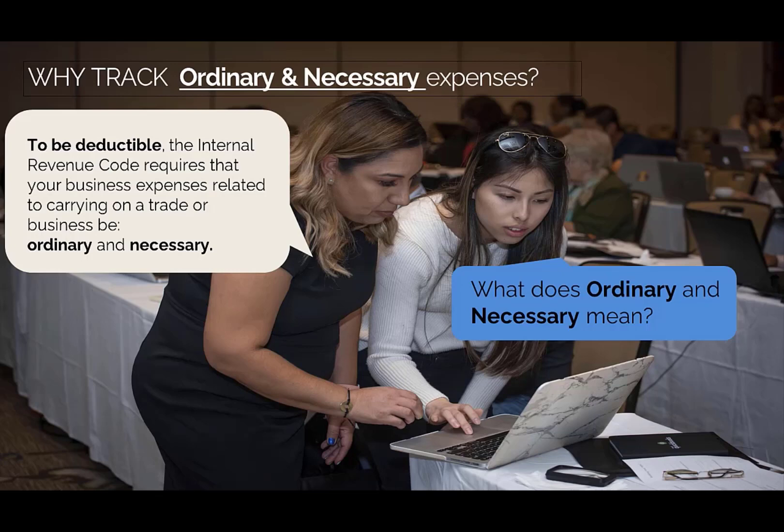Another reason you want to track your expenses is because you really want to focus on what's considered ordinary and necessary for your line of business, so that way you can qualify for the Internal Revenue Code, which requires your business expenses to be ordinary and necessary for you to possibly deduct them.